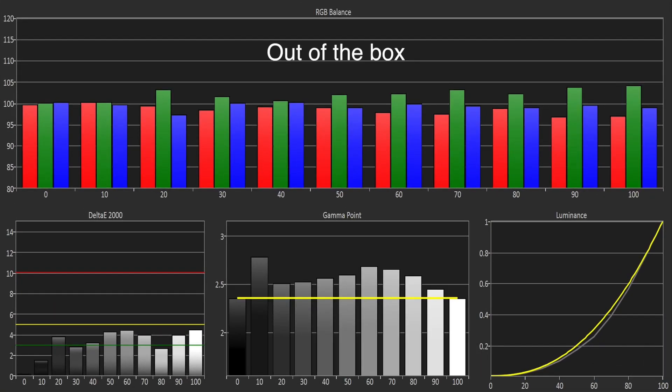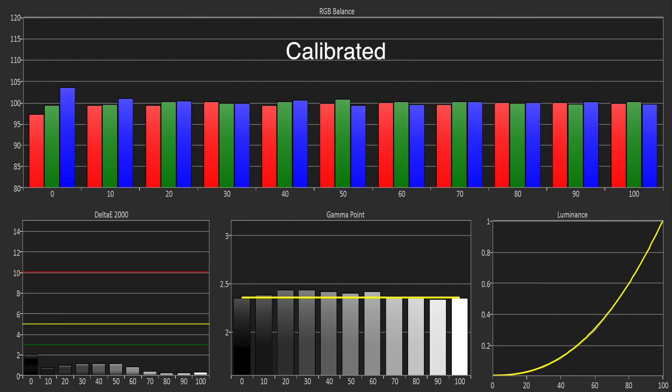The out of box greyscale was very good aside from a slight excess of green throughout, although the gamma tracking was quite a way off target. Using the 10 point white balance controls, we were able to improve things greatly.